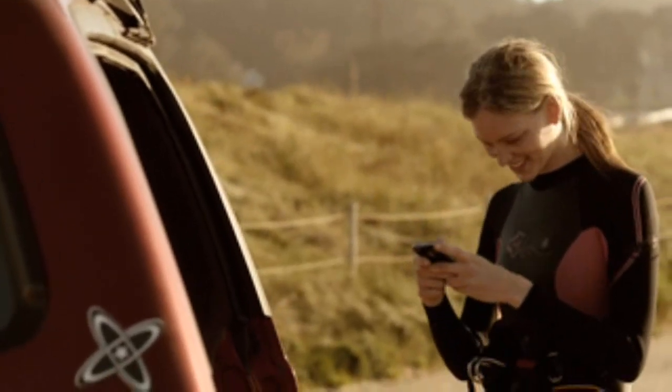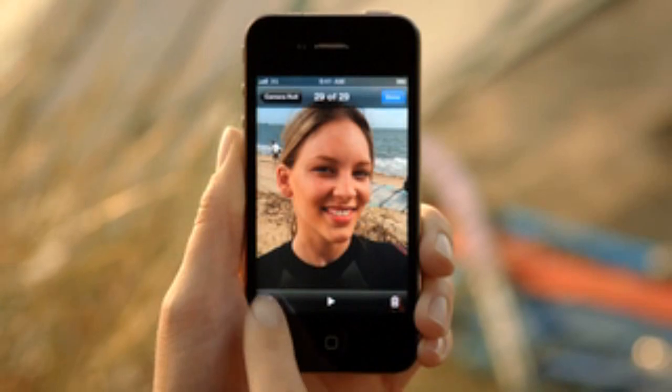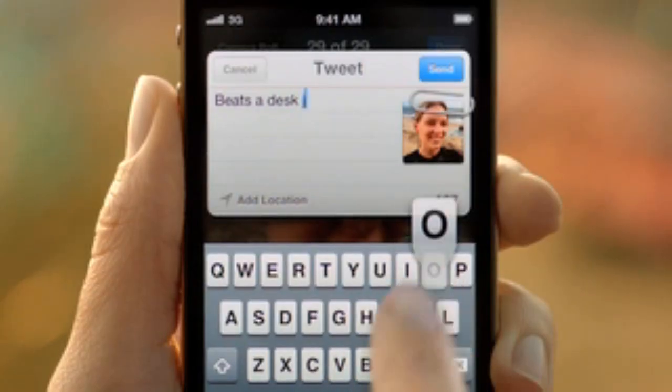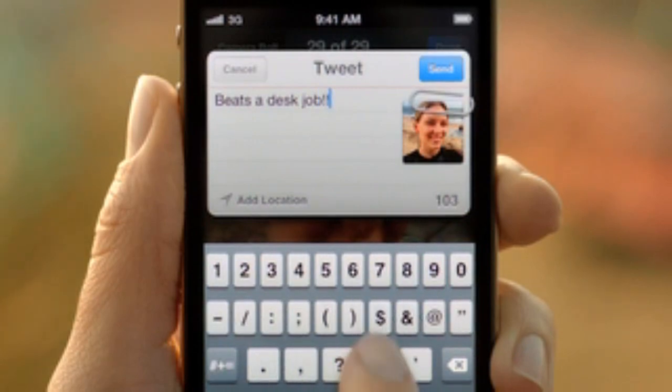With iOS 5, we've integrated Twitter right into the OS. You'll only need to sign in once for all of your Twitter-enabled apps, and you can tweet directly from Photos, Safari, YouTube, and Maps. And with a tap of the button, you can optionally add your location.